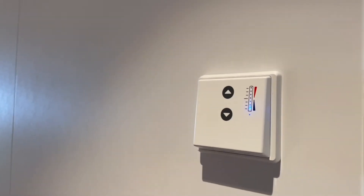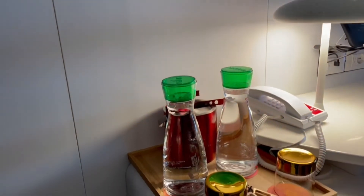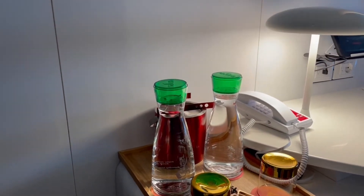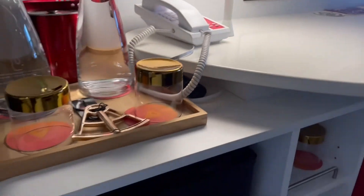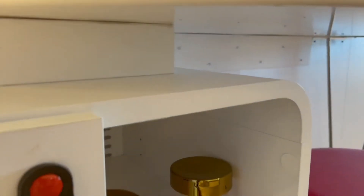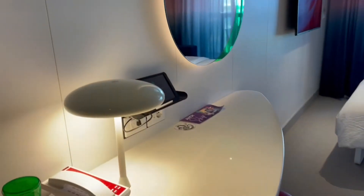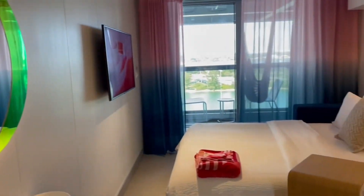You do have your air conditioning control here — every unit is able to control their own air or heating, whatever you may need. You do have two carafes of still water, which they do continue to refill throughout your voyage, as well as two drinking glasses. Down here you do have your beverage cooler, which is nice. Some more glasses there, some more storage there. You have a little poof to sit on to do your hair and makeup, and of course your phone. Some nice mirrors.